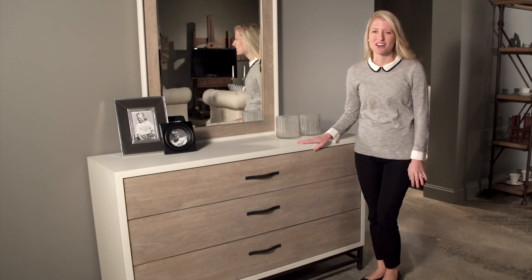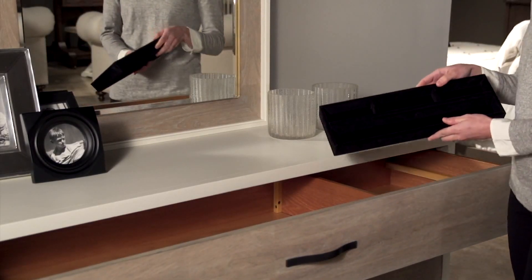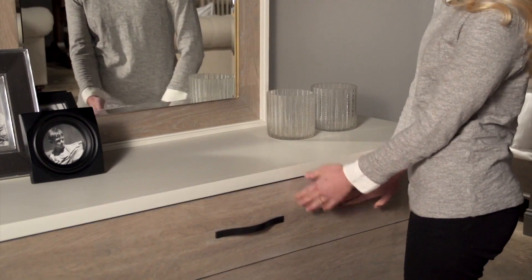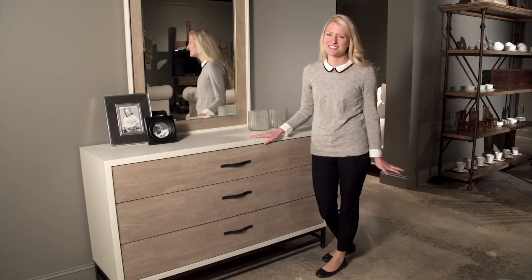This beautiful dresser offers plenty of storage with three large drawers and, in the top drawer, a jewelry tray insert. Accented with metal legs and beautiful handles, the Spencer Dresser brings a fresh touch to any bedroom.